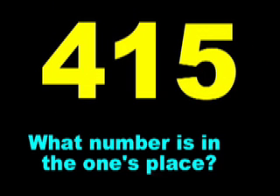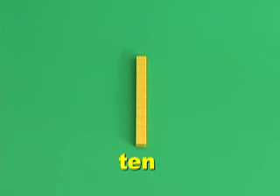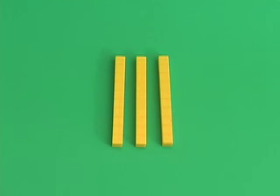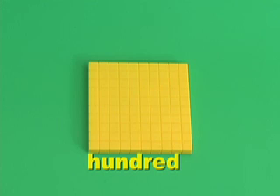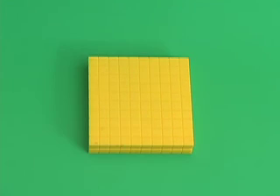415. What number is in the ones place? Can you say it before the number turns blue? This is a one. If you have ten ones, it looks like this — this is a ten. If you have ten tens, it looks like this. This is a hundred.